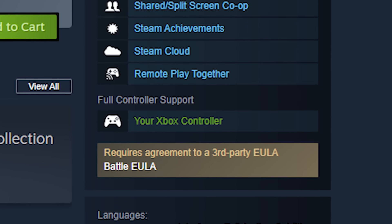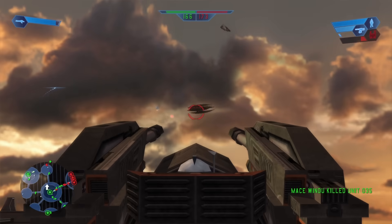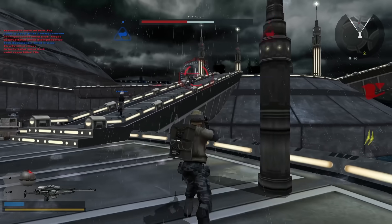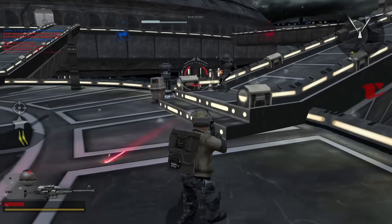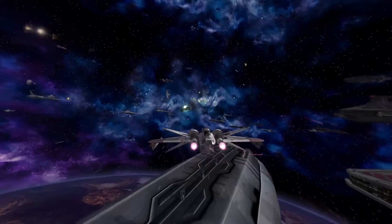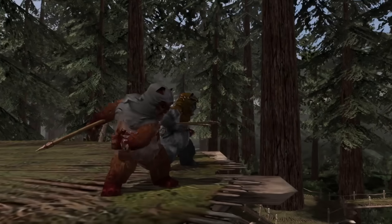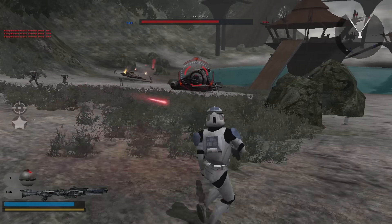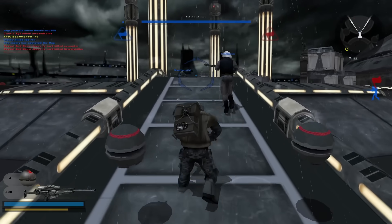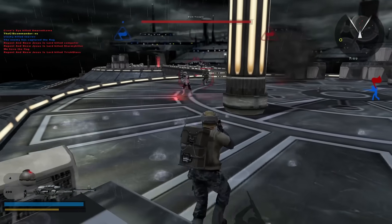The Battlefront Classic Collection is also going to have native controller support for PC. You can play with controllers in Battlefront 1 and 2 from 2004 and 2005, but you need to use a plugin to do so, and even then the functionality is a bit limited. Whereas this is built for it — it's integrated with the Classic Collection. Obviously if you were playing Battlefront 2 on PS2 or another older console you were playing with a controller, but it's pretty janky when you go back. Now the controls are going to feel a lot closer to a modern game.